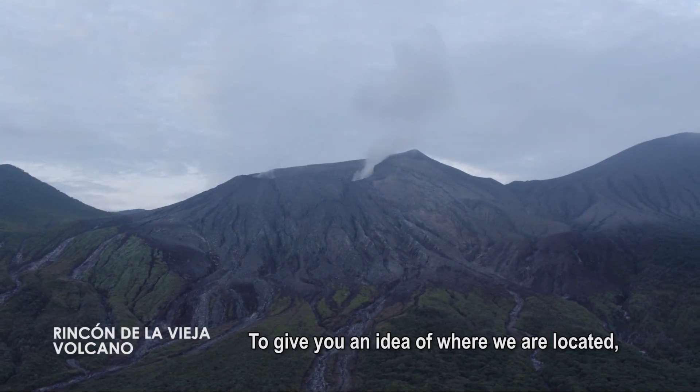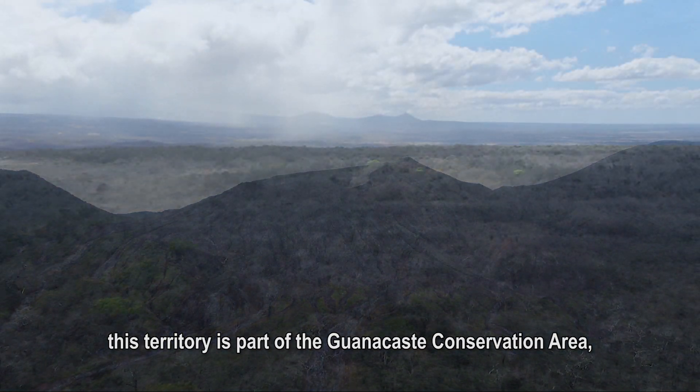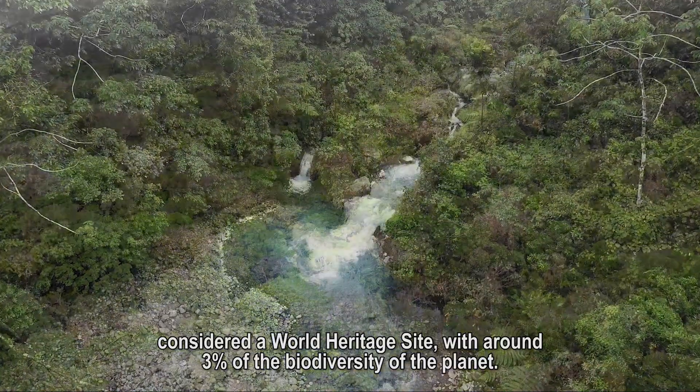To give you an idea of where we are located, we are in the northern part of Rincón de la Vieja Volcano. This territory is part of the Guanacaste Conservation Area, considered a World Heritage Site.